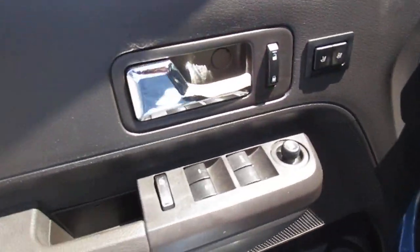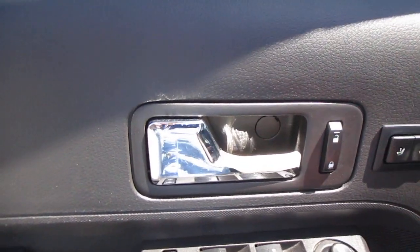Keyless entry in the door. Power mirrors, two-position memory seating, power windows, and child safety locks are all handled on the door panel.